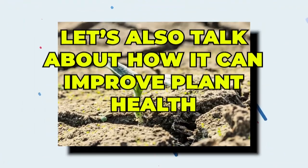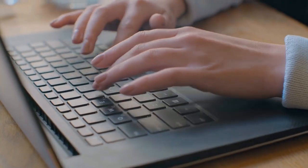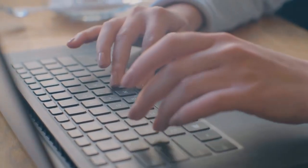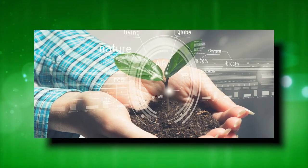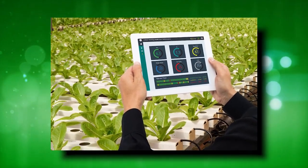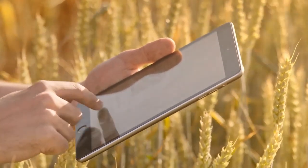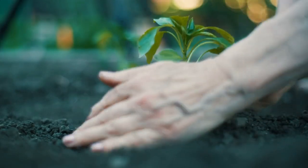Let's also talk about how AI can improve plant health. You might have seen applications that provide medical diagnoses and consultations — and deep learning AI is now being used to achieve something similar for plants. Although this project is still in the works, once fully developed, farmers around the world will be able to use such applications to diagnose their plants and take action before things become catastrophic.